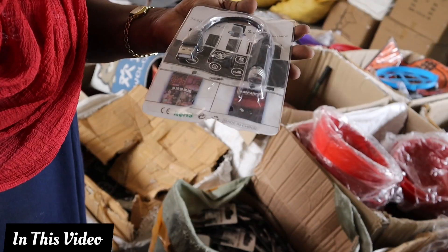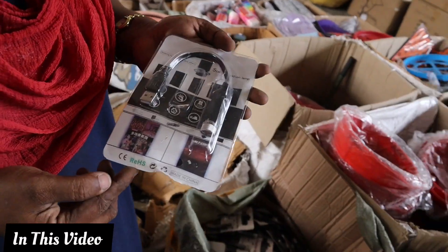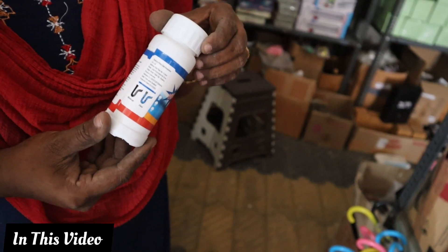This is a one-time offer, sir. This is a full room, sir. This is 65 rupees, sir. This is 60 rupees, sir.